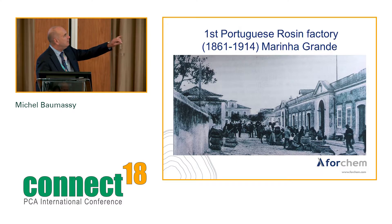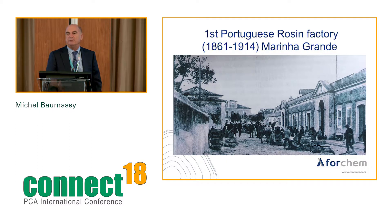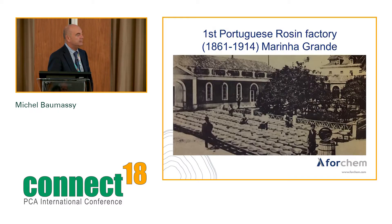On the right is a picture of the first plant's building, with the fish market just in the middle. The building still exists in Marinha Grande — it has been converted into a museum for glasswork, which is also a traditional activity of this region, and an auditorium. The factory ceased its activity in 1914, but by that time other factories had developed to produce rosin and turpentine.